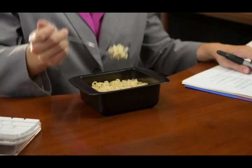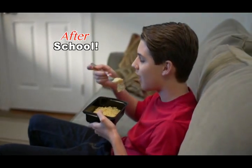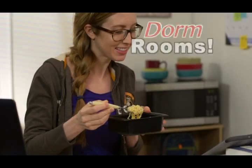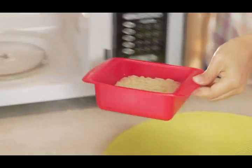This is fantastic. Rapid Ramen it for lunch at the office, dinner in a hurry, for the after-school snack attack, in your dorm room — anytime, any day. All you need is Rapid Ramen and a microwave.